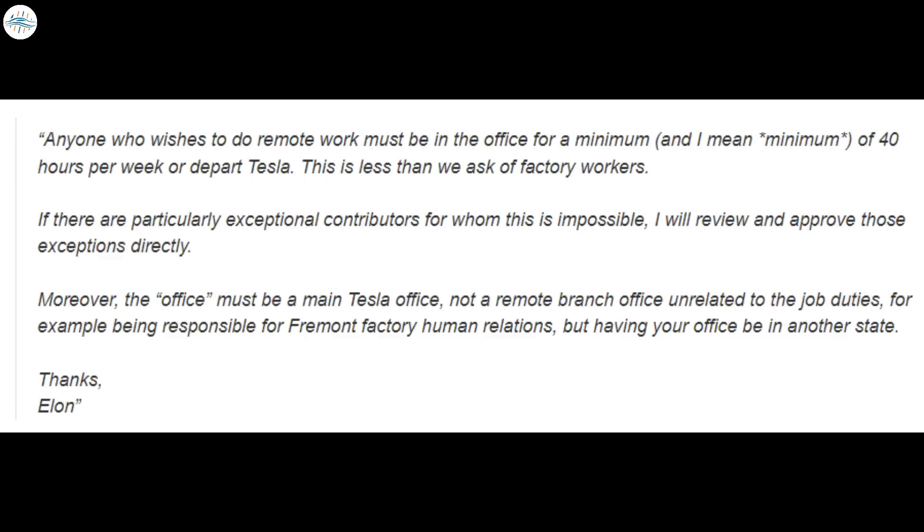This means that if the position involves working in the office, then employees cannot work remotely. Each exceptional case when an employee cannot work in the office will be reviewed and approved personally by Musk. The head of the company also emphasized that a 40-hour workweek is even less than factory workers' hours. Work commitments must be performed at Tesla's main office, not at a remote branch office unrelated to job duties.